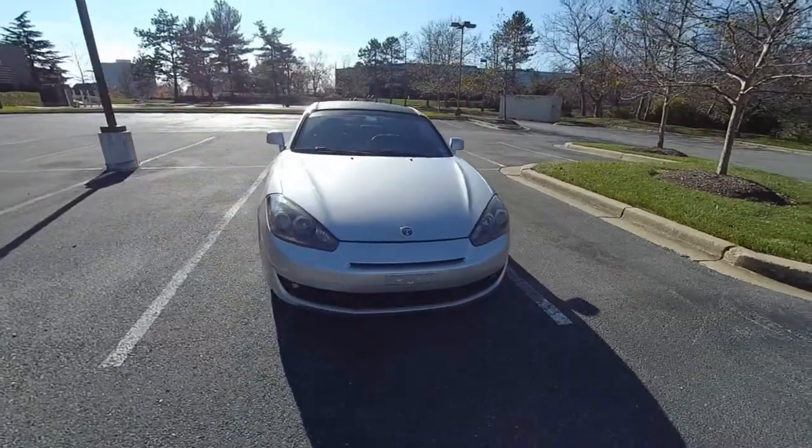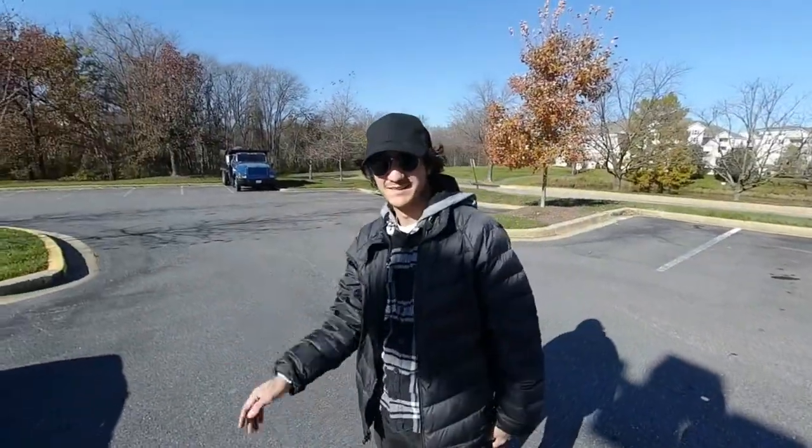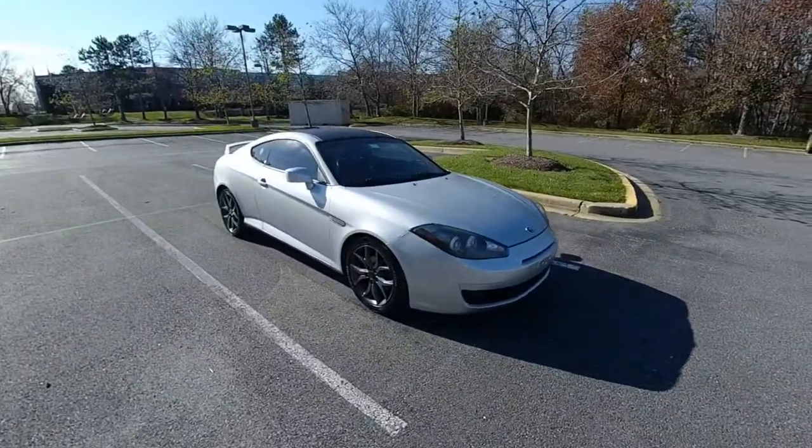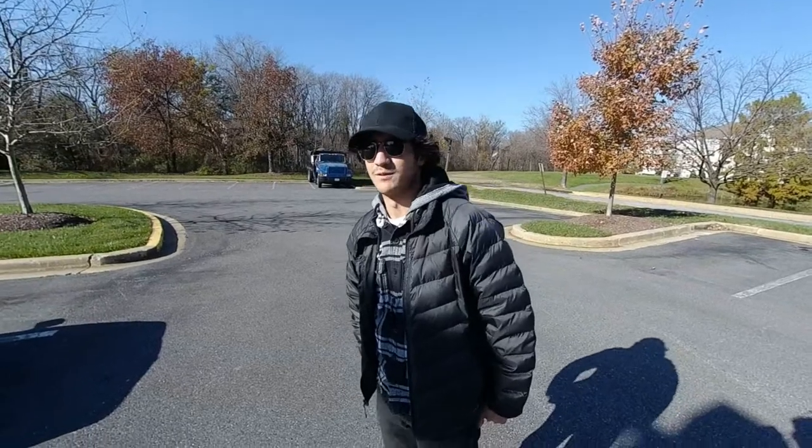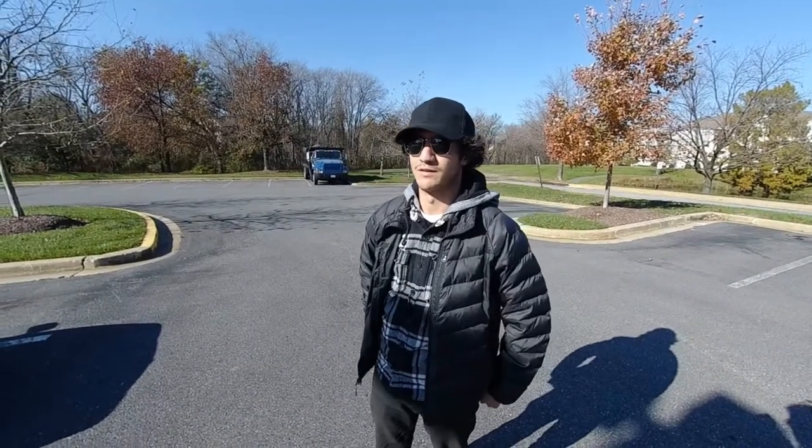It has a four-speed automatic. And this is James, the owner of this car. How long have you had the car? Roughly two years. Bought it in the middle of the pandemic, March of 2020.